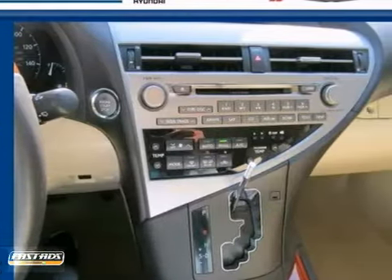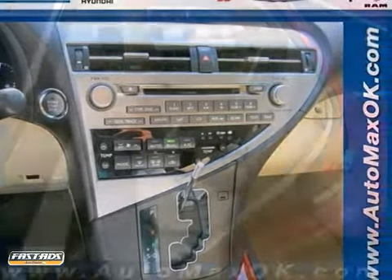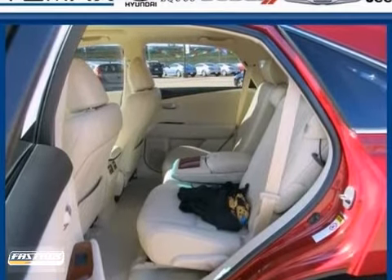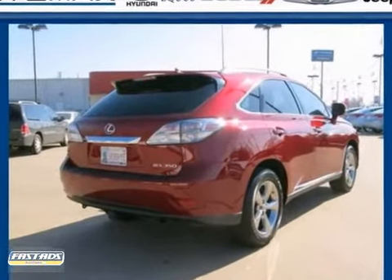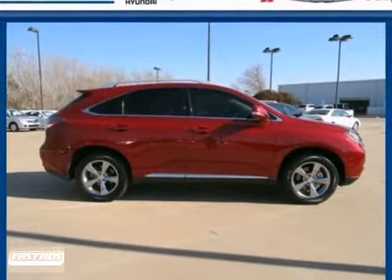When it comes to your family's transportation, you want complete peace of mind, and this RX 350 delivers with perfect crash test scores and an unprecedented array of standard state-of-the-art safety features. See it for yourself today.